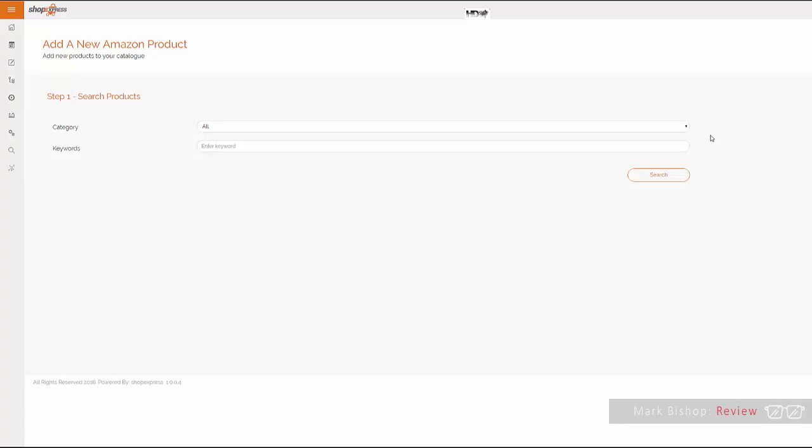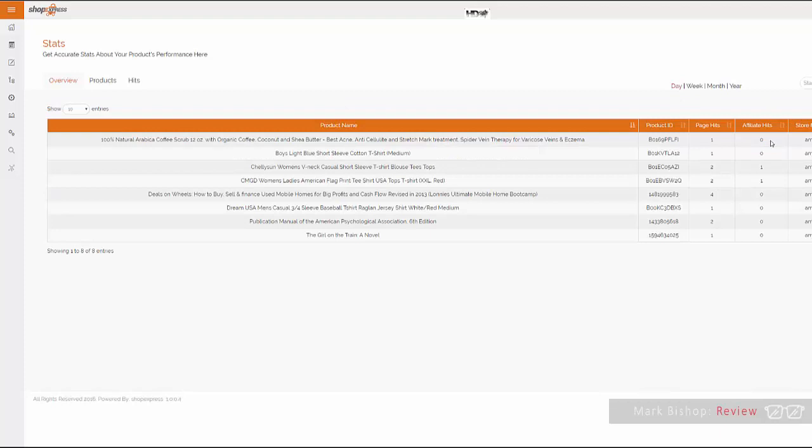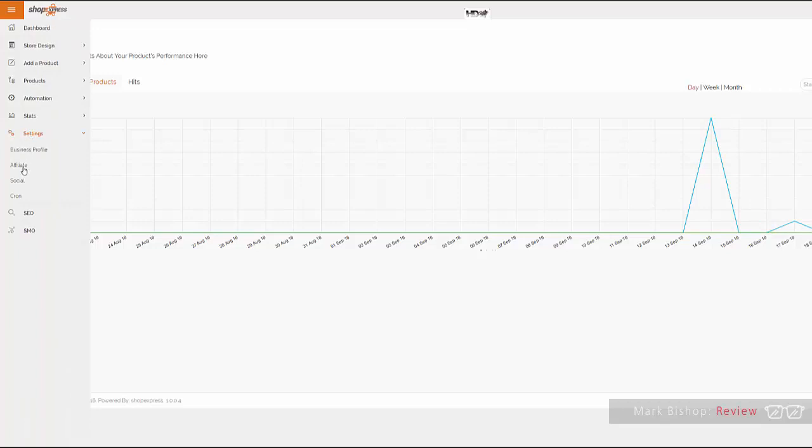If you keep everything targeted, everybody who visits your site is a potential buyer because they already have a vested interest in that niche, and you'll rank incredibly quickly. The automation aspect is how you get each post to go viral, giving you the ability to pull in instant traffic. You can set everything up through product and social, and track stats — everything is presented really clearly.